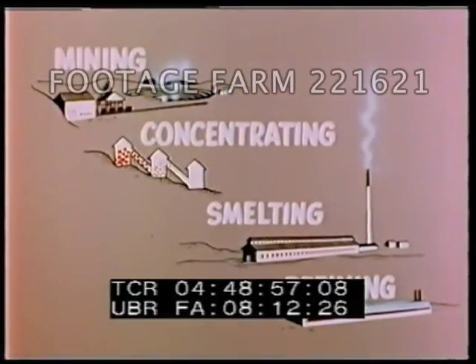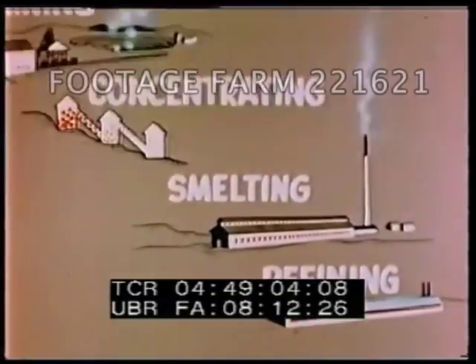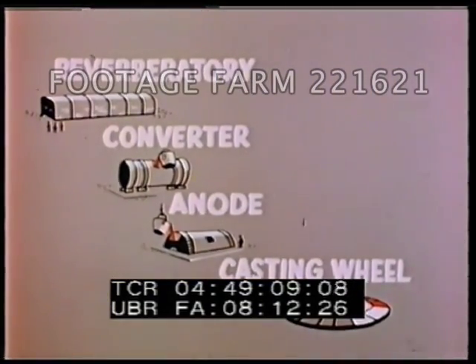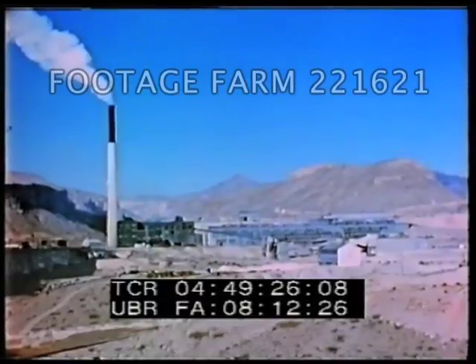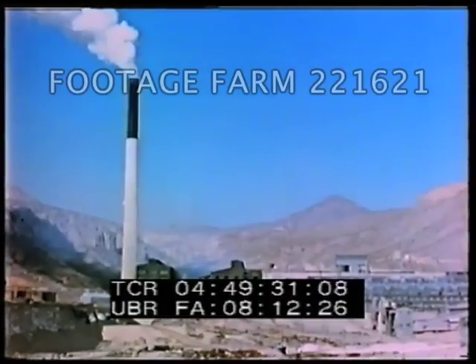In the smelting operation, the concentrated ore is subjected to heat and chemical processes, resulting in the extraction of metallic copper. The molten metal from a reverberatory furnace, which removes some of the impurities as slag, is further refined in a converter furnace. After subsequent treatment in an anode furnace, the almost pure copper is poured into the molds of a casting wheel. At the smelter, these operations succeed in extracting metallic copper of about 99.5% purity.